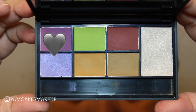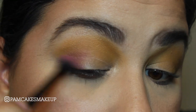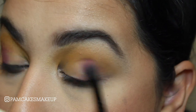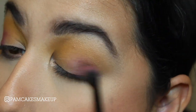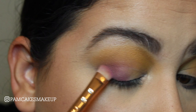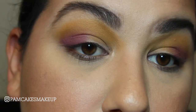Now I'm going to go into the shade Danger, and I'm actually going to use the brush that came with the palette, packing this in the outer V area. I'm going to pick up a smaller brush with that same color Danger and pack a little bit more — again, I want to be able to see all these beautiful shades shine through.